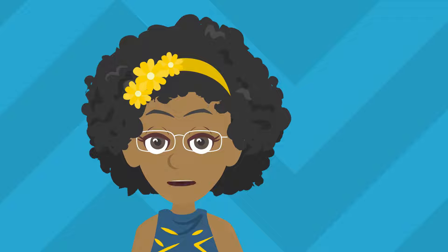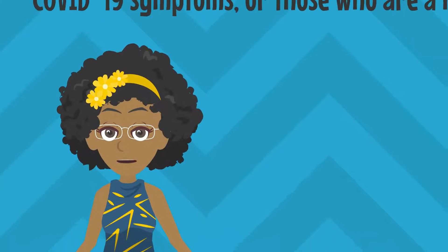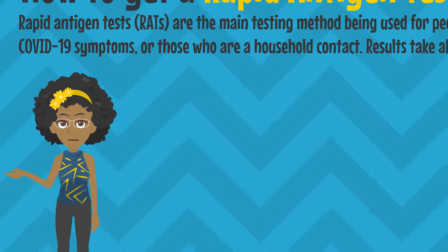Rats, or rapid antigen tests, are the main testing method being used for people with COVID-19 symptoms or those who are a household contact. Results take about 20 minutes.